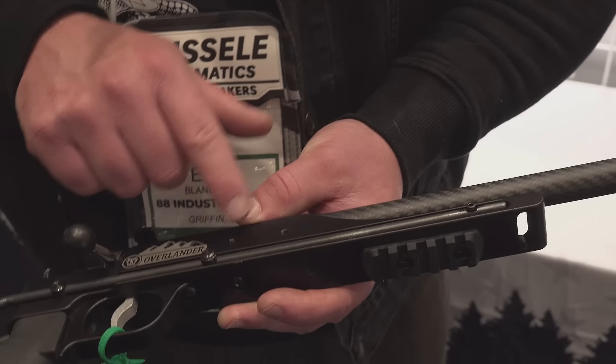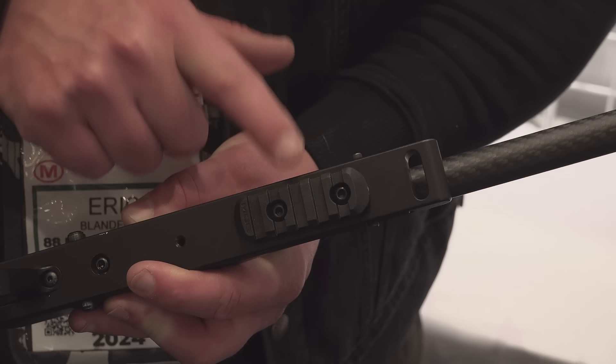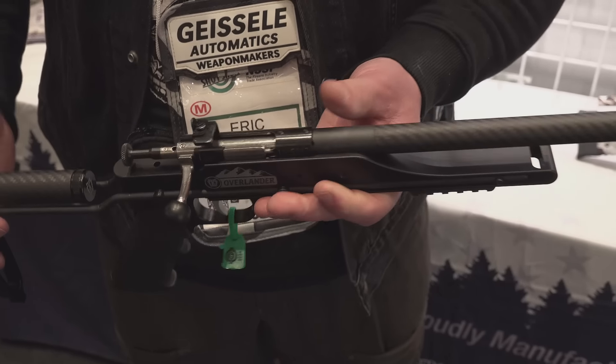Good iron sights. The spacing on these screws right here is for the Magpul Moe polymer and alloy rails, so there's a Magpul Moe rail here on the bottom. They kept the spacing on all the drilled holes in the chassis to accommodate your rails, accessories, and things like that.